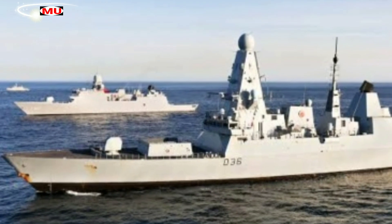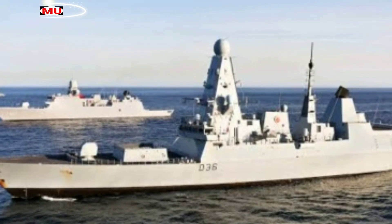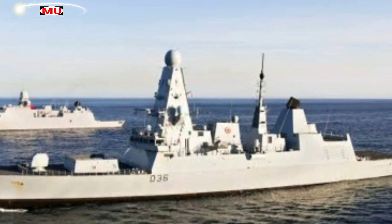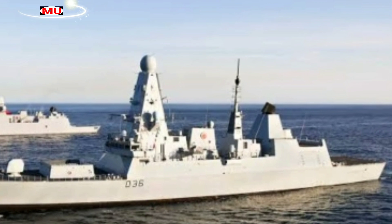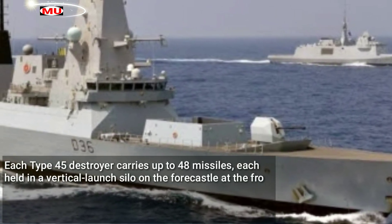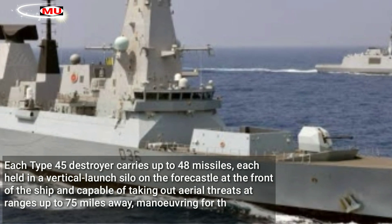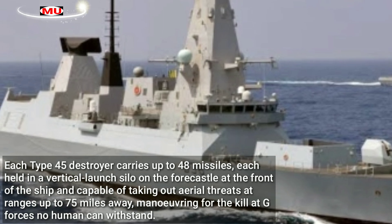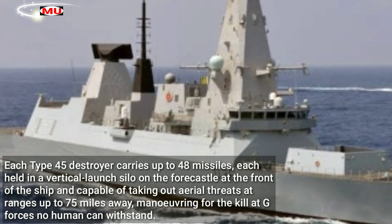All of this cutting-edge technology makes up the Sea Viper system, which gives Defender the ability to accurately find and track a target before firing the missile itself, known as the Aster 30. Each Type 45 destroyer carries up to 48 missiles, each held in a vertical launch silo on the forecastle at the front of the ship, capable of taking out aerial threats at ranges up to 75 miles away.